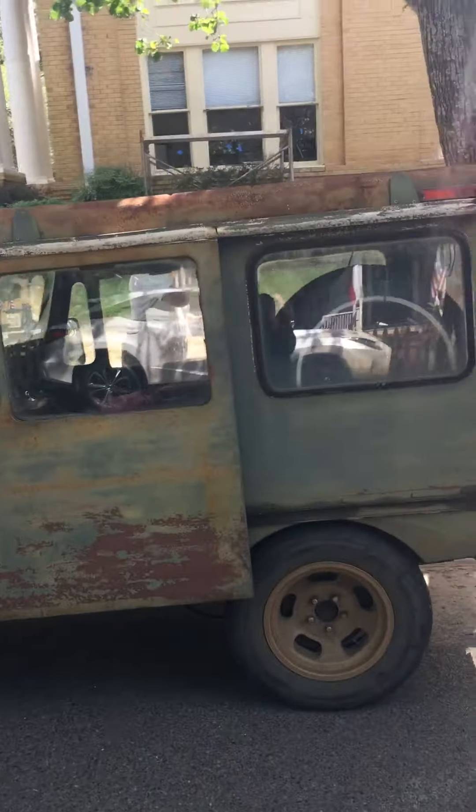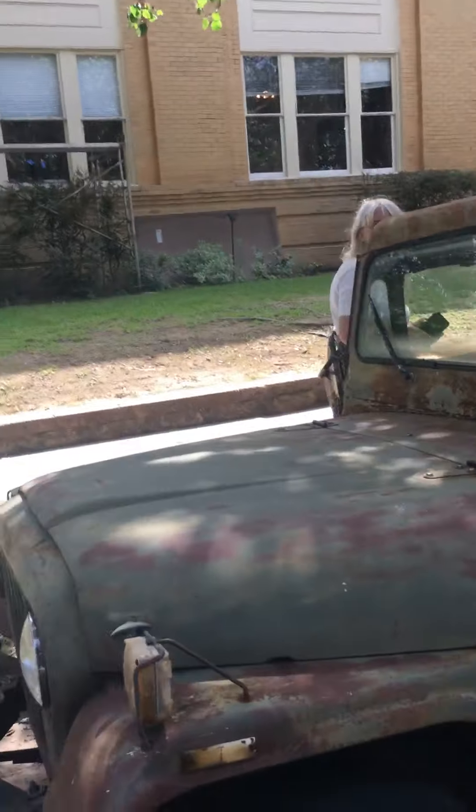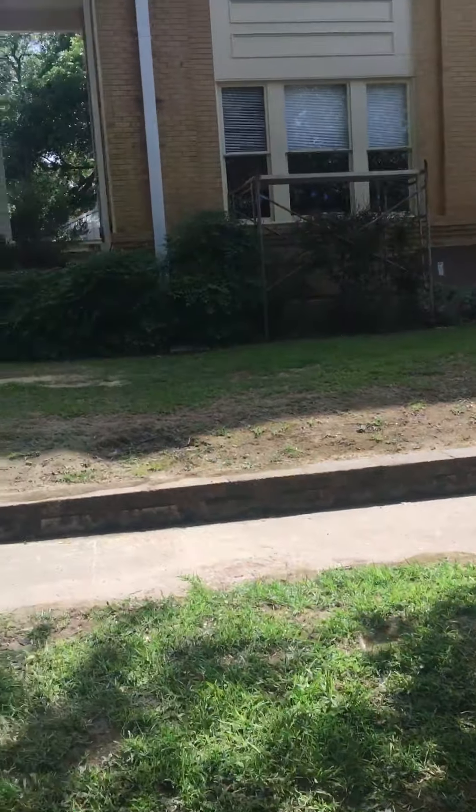Yeah, the post office went crazy there for a minute — I didn't know what was going on. We wasn't getting our mail and people was going through our mail. It's crazy.